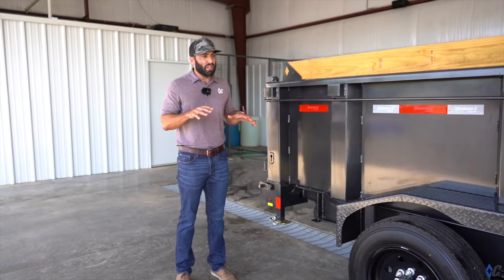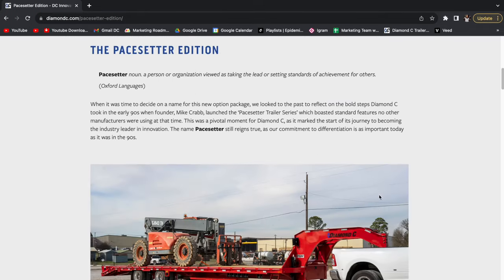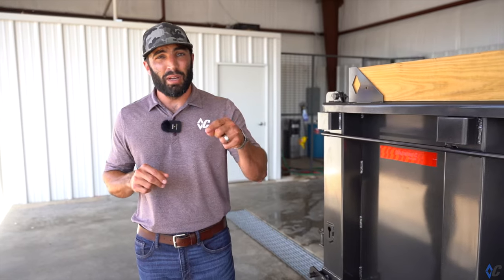For more on Pace Setter, jump on diamondsea.com in the Learning Center. You can read all about Pace Setter and what it means for you.